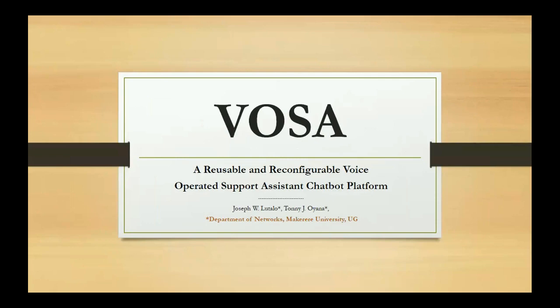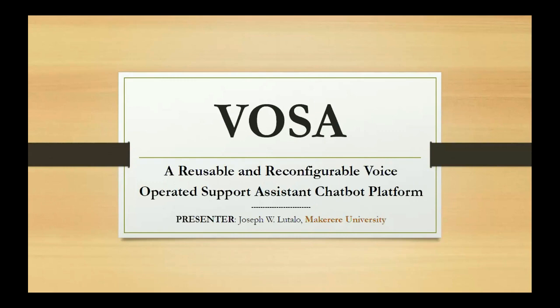Greetings everyone. This is the VIOSA — Voice Operated Support Assistant — which is a reusable and reconfigurable voice operated support assistant chatbot platform. The authors are Joseph Wilrich Lutallo and Tony Jay Oyana, Department of Networks, Makerere University.